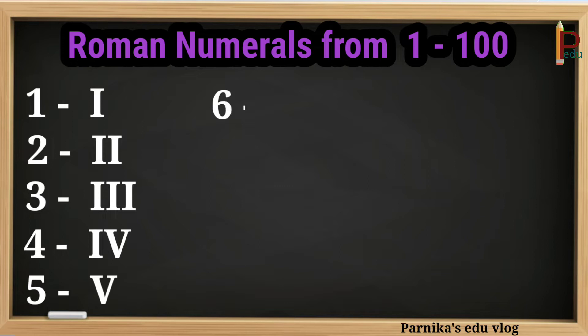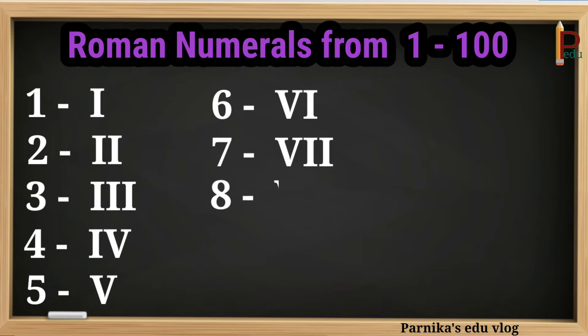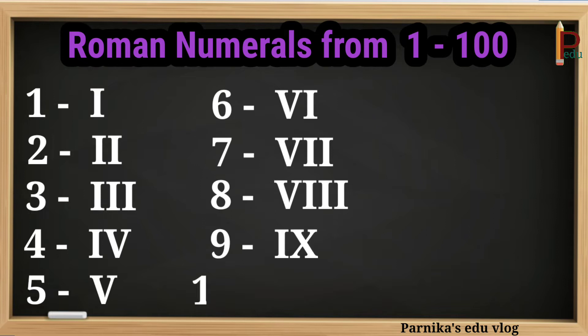6 can be written as VI. 7 can be written as VII. 8 can be written as VIII. 9 can be written as IX. 10 can be written as X.